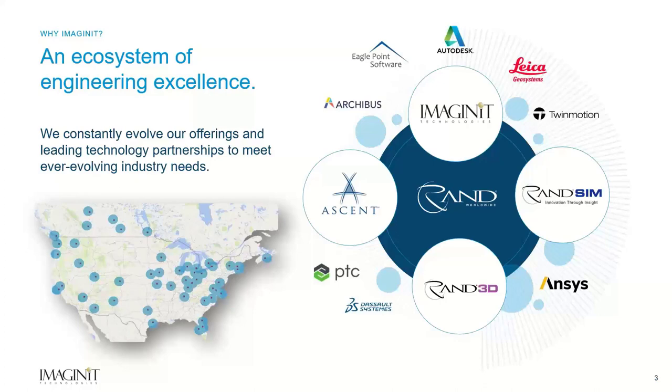Our Ascent group helps clients develop product documentation and document their standards. They also write courseware for major CAD vendors, delivering documentation around the world. RAND SIM helps provide simulation consulting that gives digital answers to tough real-world physical problems. We have a substantial software engineering group, and we leverage our learning management system called Productivity Now to help with technology adoption. Wrapping that up, we've got 30 years of experience, dedicated teams, and a proven implementation methodology.